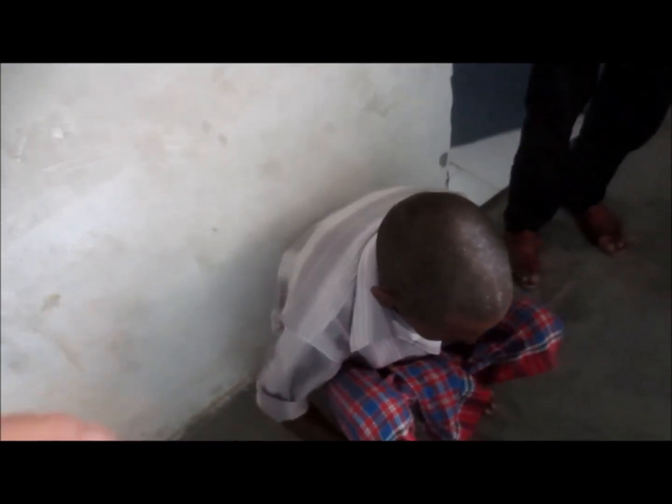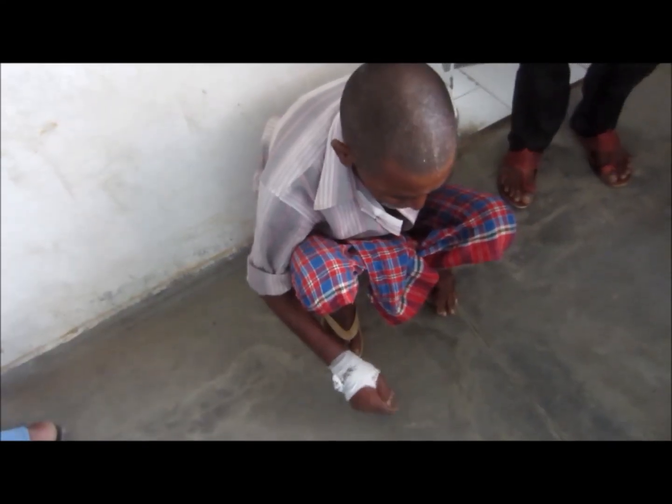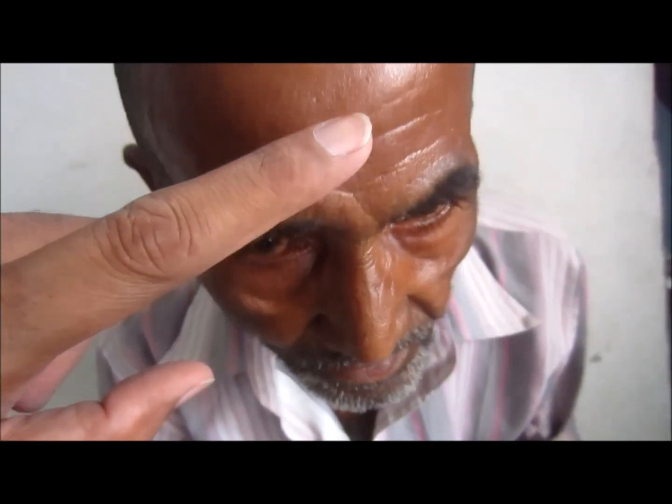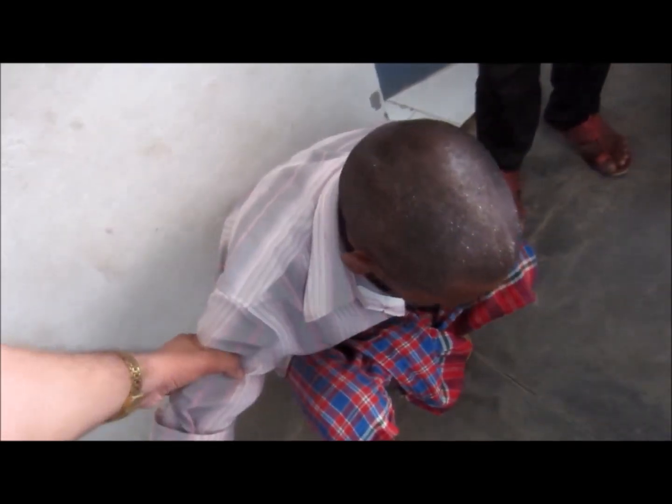Pill-rolling tremors are present in this case. The handwriting becomes small — that is micrographia. The face looks as if there is no expression — masked facies. The skin looks greasy, and blink reflexes are either increased or fail to occur when the glabellar tap sign is tested by tapping the glabella.